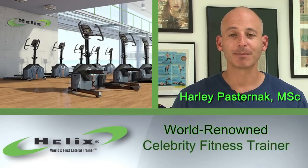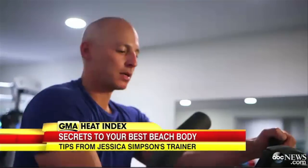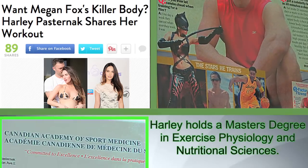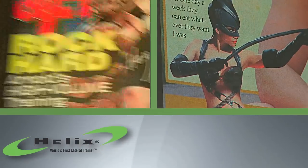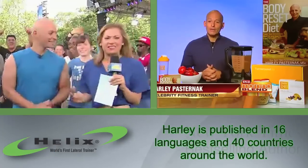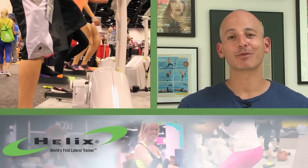Hi, my name is Harley Pasternak. I'm a celebrity trainer — the guru behind Jessica Simpson's sensational swimsuit stunning look. Rihanna, Katy Perry, Lady Gaga, Laurie Guff, Rob Pattinson, Robert Downey Jr. I write fitness and nutrition books. And I am a Helix Lateral Trainer fan.